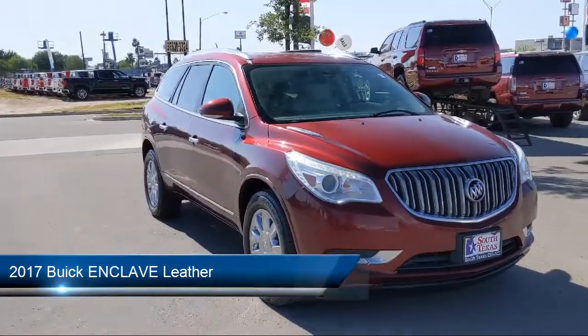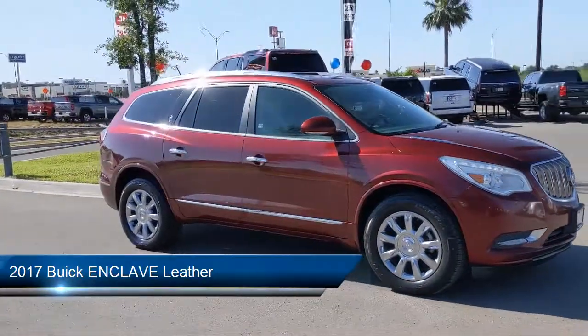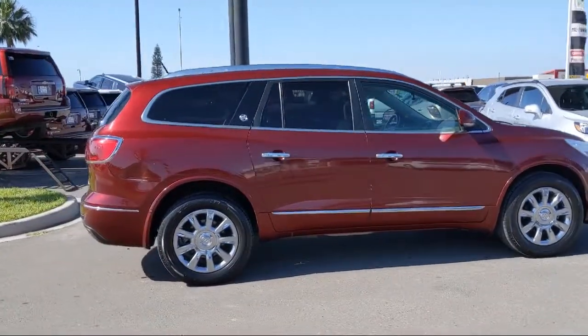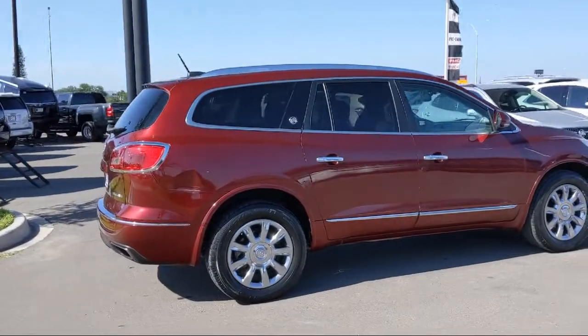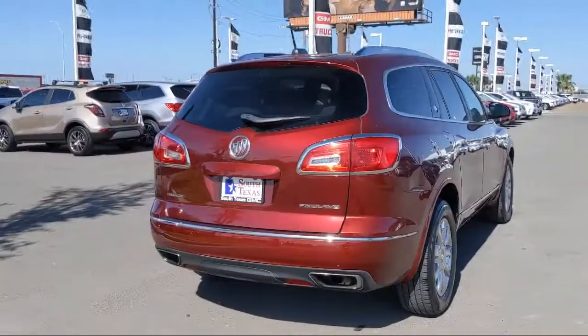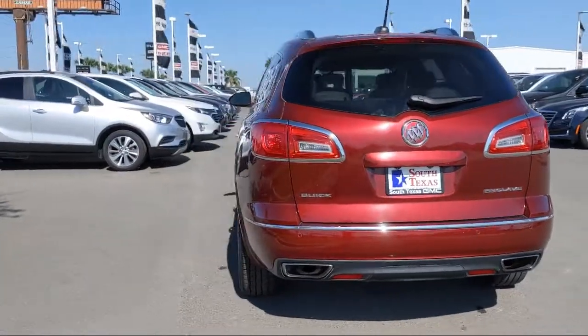It comes equipped with privacy glass, blind spot monitor, navigation from telematics, cross-traffic alert, climate control, steering wheel controls, heated front seats, stability control, remote start system, power outside mirrors, and has less than 95,000 miles on the odometer.